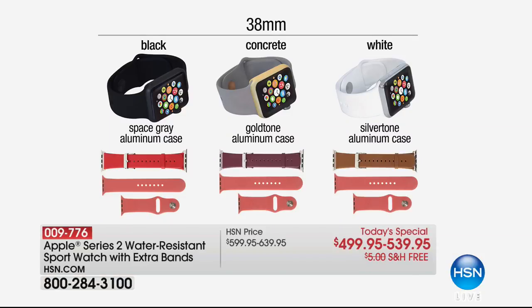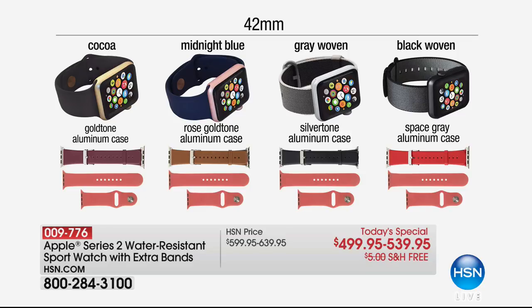If you choose the 38mm, you can choose black, concrete, or white. Look underneath each of those colors — we send you a leather band. We just sold out the white; white has now sold out. Black will be next, followed by the concrete. Not only do we send you a leather band, we send you an additional sports band and we send you the charging station.